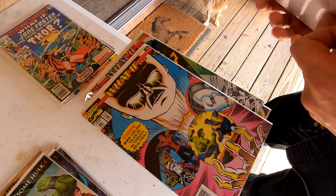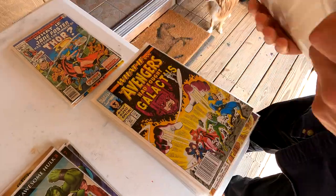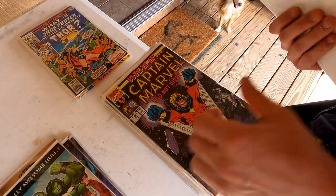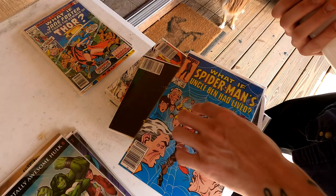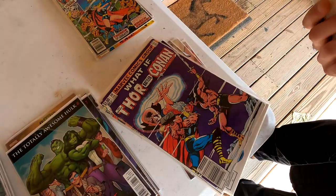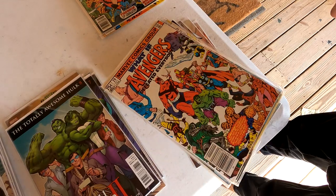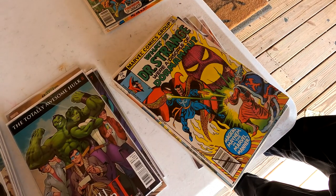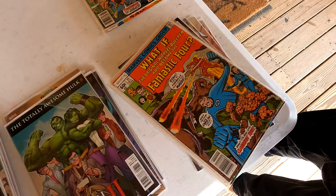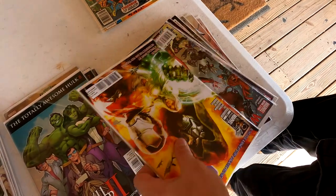Got X-Men Wolverine. Oh this is a cool one right there — Galactus. Very excited about all this. Some Silver Surfer, Captain Marvel. What If Spider-Man's Uncle Ben had lived — beautiful What If run. These books are in nice shape too; it's already all organized. They've done a lot of the work for us — yeah, organizing is always the hardest part. Great collection right there.